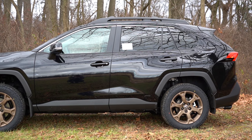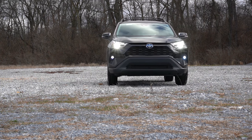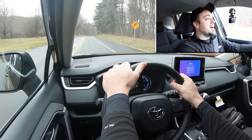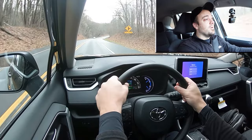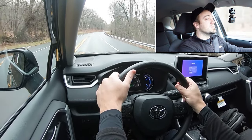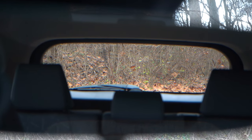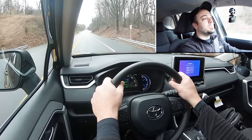Touching on suspension and handling: up front you get MacPherson strut front suspension, in the back independent multi-link rear suspension, with front and rear stabilizer bars. If you go with the SE trims, you also get a sport-tuned suspension for better handling. Overall, ride quality has been perfectly fine on my short test drive today, even with the all-terrain tires. Steering feel actually tends to lean a little on the heavier side, which I like — it feels pretty darn nice. Cabin noise at 52 miles per hour is minimal, and rear visibility is excellent thanks to the boxier shape.